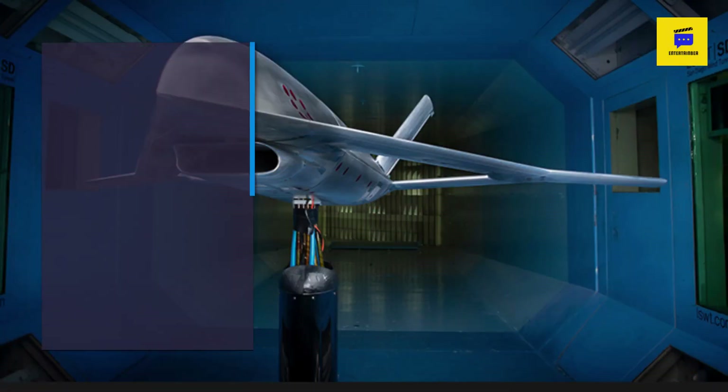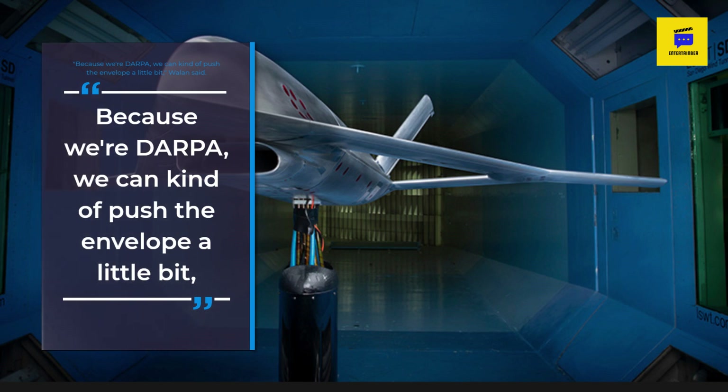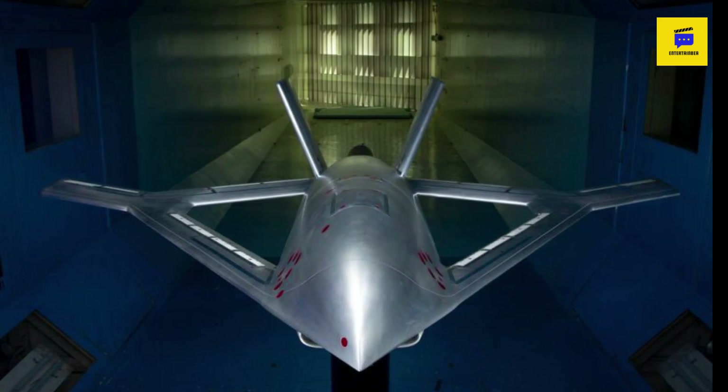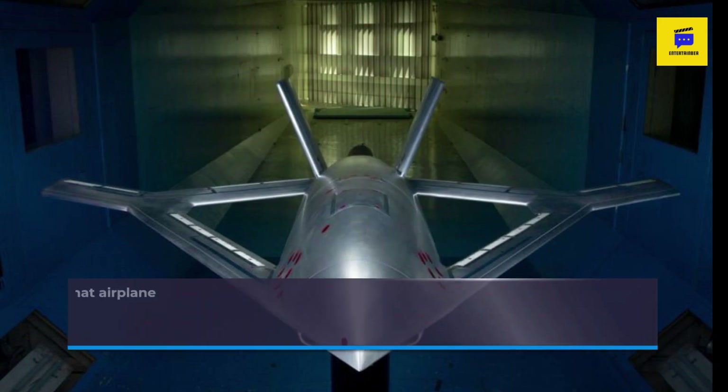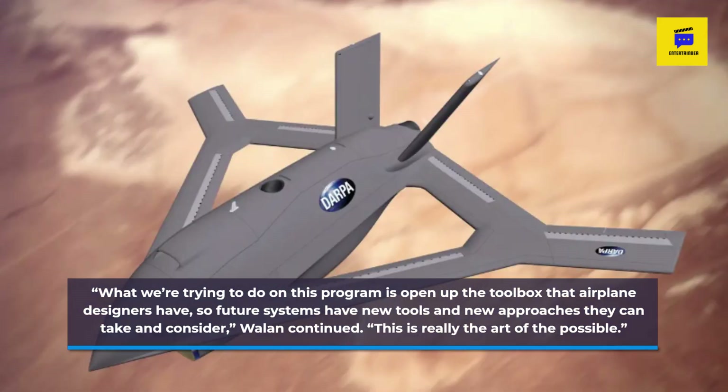Because we're DARPA, we can kind of push the envelope a little bit, Wallon said. What we're trying to do on this program is open up the toolbox that airplane designers have, so future systems have new tools and new approaches they can take and consider. This is really the art of the possible.